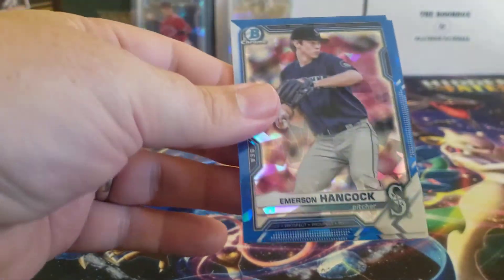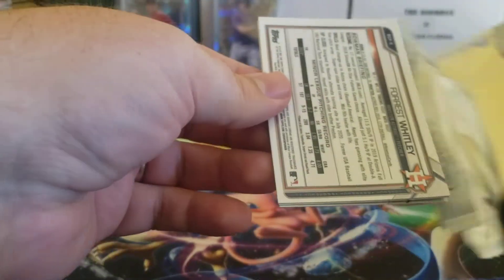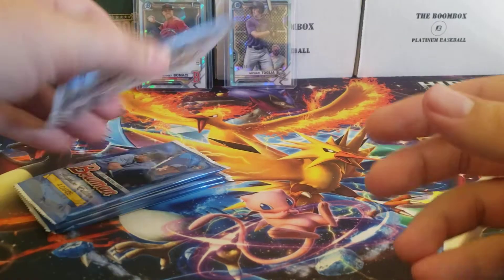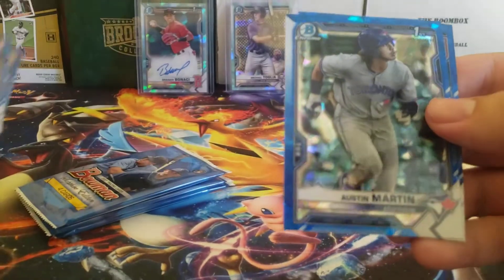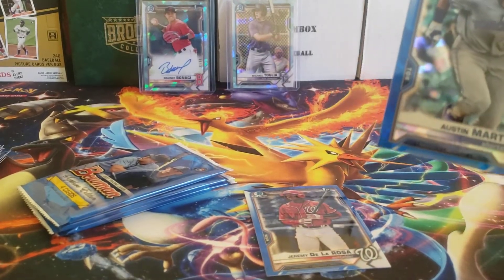Let's go with pack number three — we got the parallel and the auto out of the way, let's see if we can get anything else. Kate Cavalli, Christopher Morrell, Ivan Johnson... Antonio Gomez, Grayson Rodriguez, Alec Manoa, Forrest Whitley... and there's an Austin Martin! And that one is well-centered, so I cannot complain there.